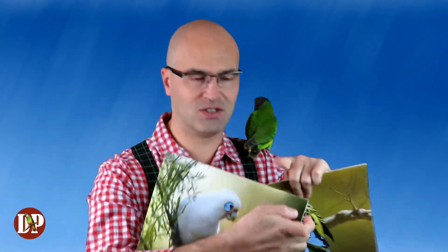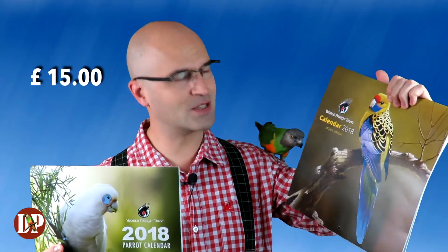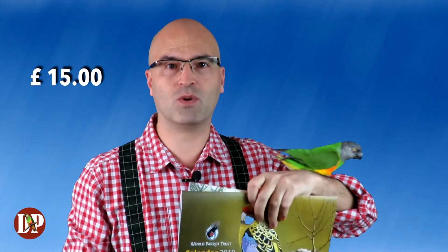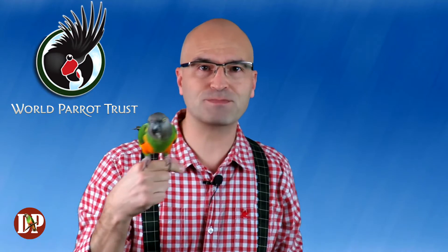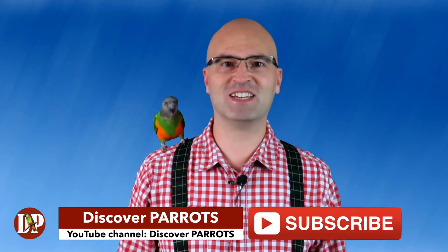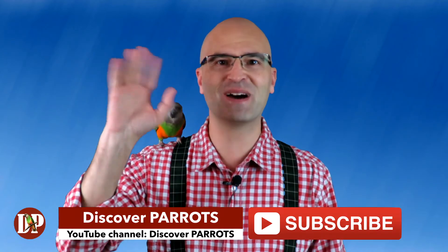Follow the link below and consider buying these two calendars together because they are cheaper that way — I bought them separately, but together they are cheaper. And why not consider joining the World Parrot Trust as a member and getting some benefits. Just check the website and see what's going on there. Thank you so much for watching, please don't forget to subscribe. I'll see you in my next video. Bye-bye!